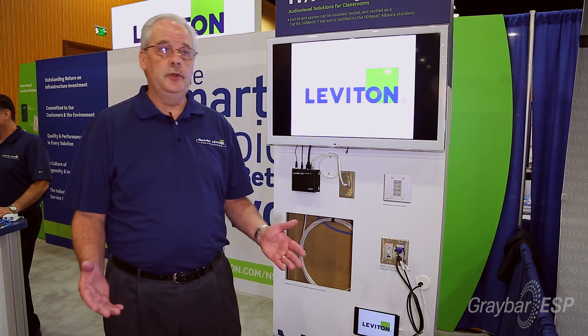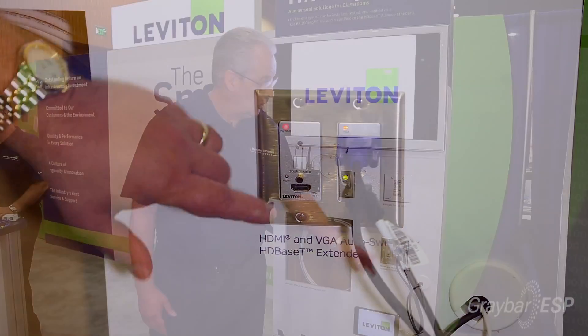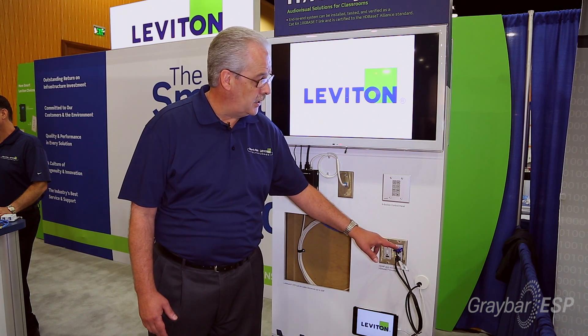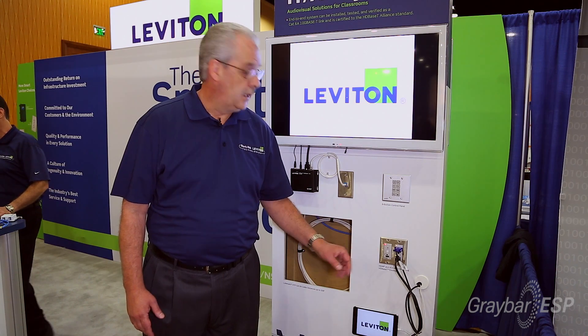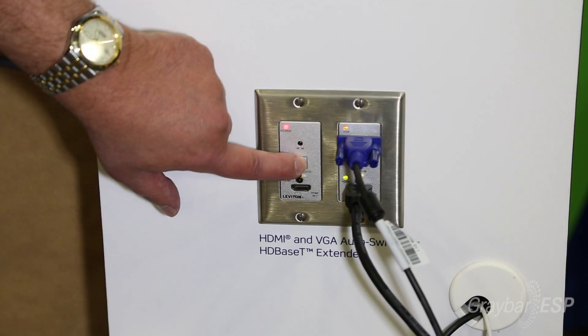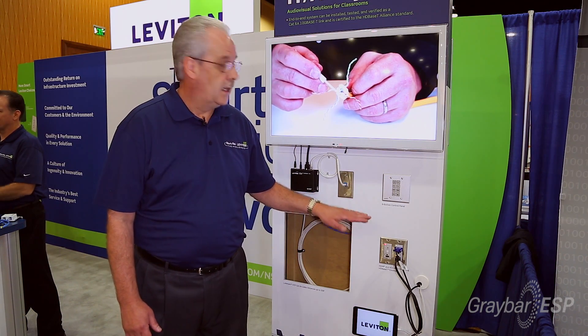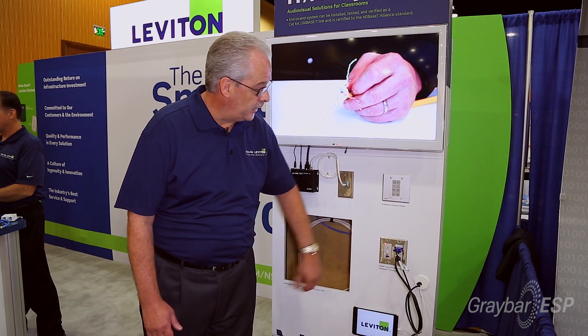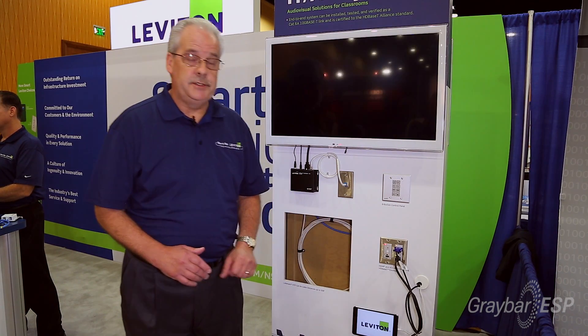The two new products we just released this week: we start with the auto switching wall plate, which can bring in three inputs — two HDMIs and a VGA — into one plate. The auto sensing component means the last device plugged in is what you will see on the screen. You can also manually toggle between the HDMI, the VGA, and each of those three different inputs.